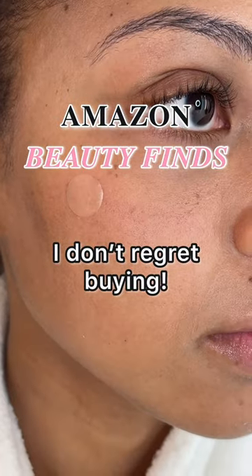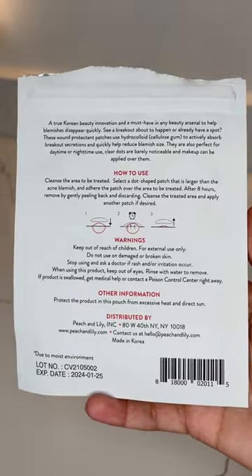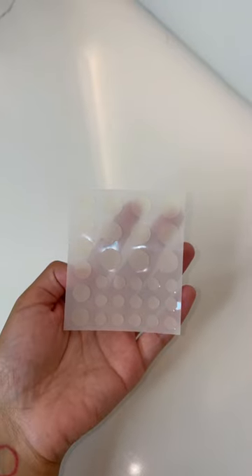Amazon Beauty Finds I don't regret buying. Whenever I have a new pimple coming, I always use an acne spot dot. This will help to protect your pimple from bacteria and sunlight. Just put it on for 8 hours.